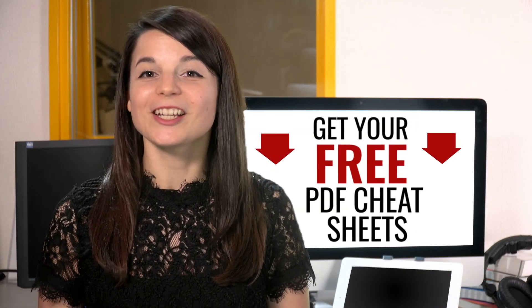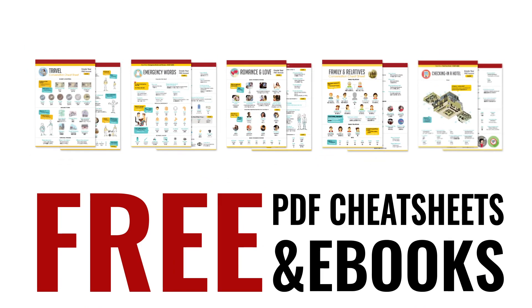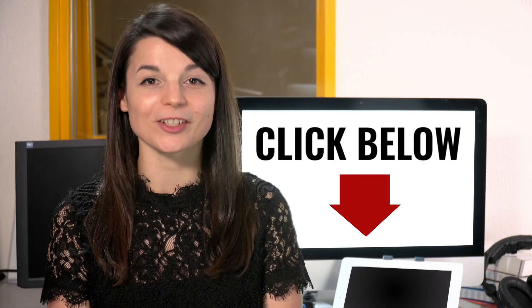Great work! Here's a reward. Speed up your language learning with our PDF lessons — get all of our best PDF cheat sheets and ebooks for free. Just click the link in the description.